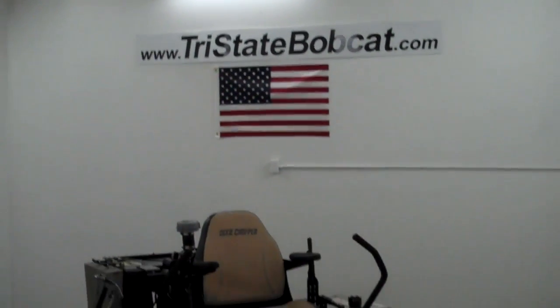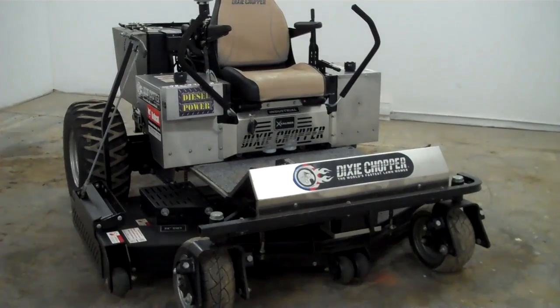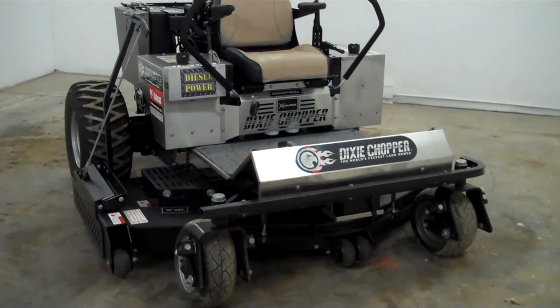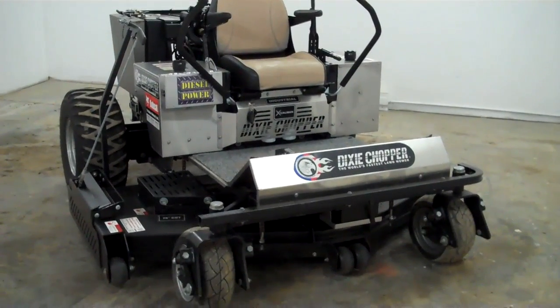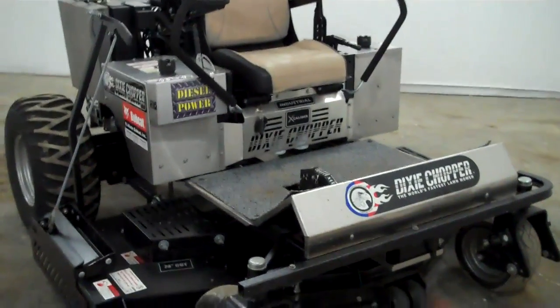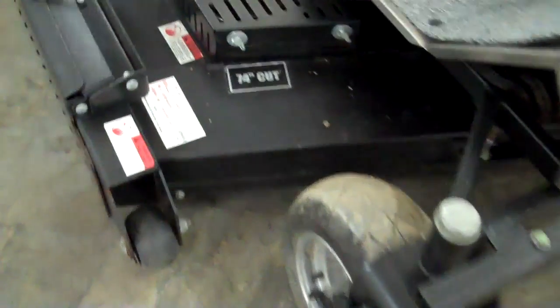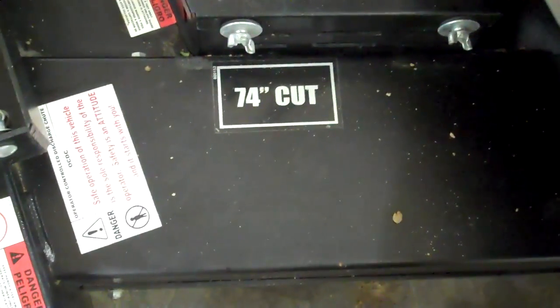Jeff at Tri-State Bobcat, Hudson, Wisconsin. Your neighbor may have a zero-turn mower, but it is nothing like this one. This is a brand new 2008 Dixie Chopper with a 35-horse Yanmar diesel engine, 74-inch cutting deck, and it is heavy duty.